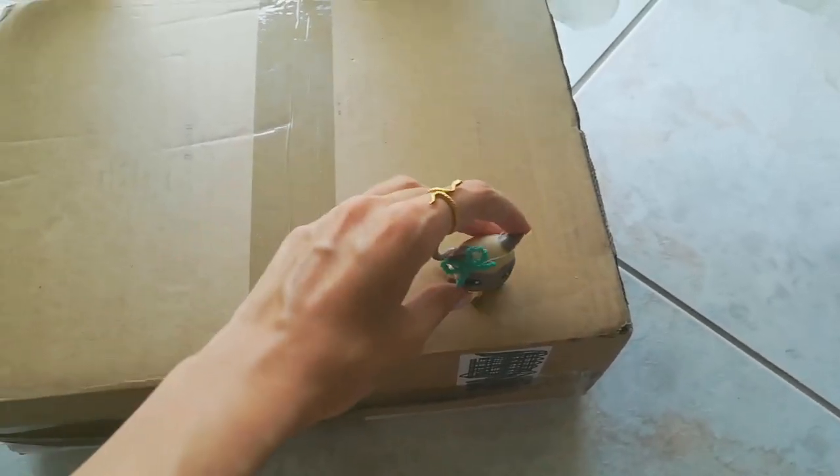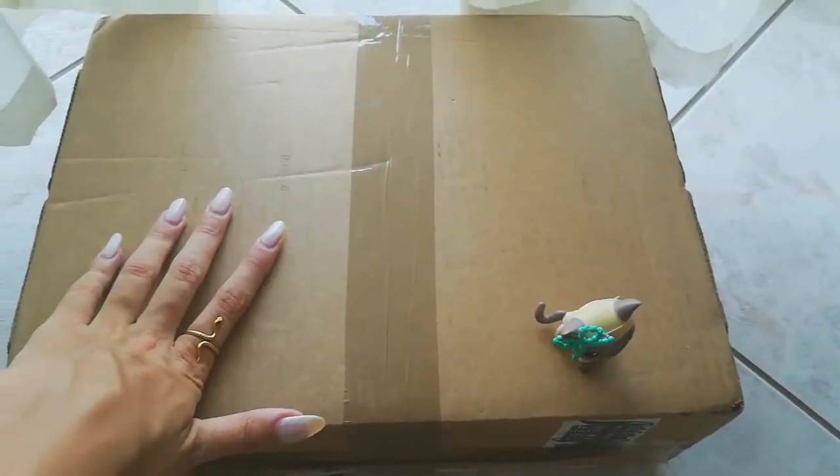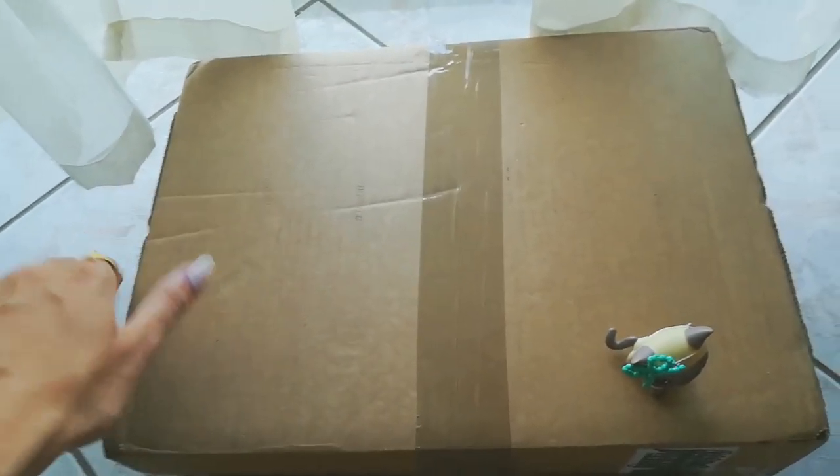I'm going to put my mascot here. This is the size of the package, and I'm quite excited. I understand why it's so big — there are two medium things in LPS, so we're going to see now.